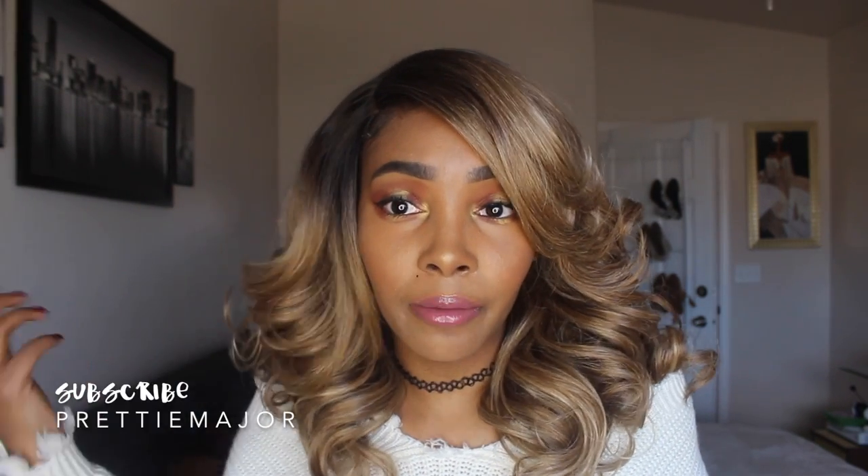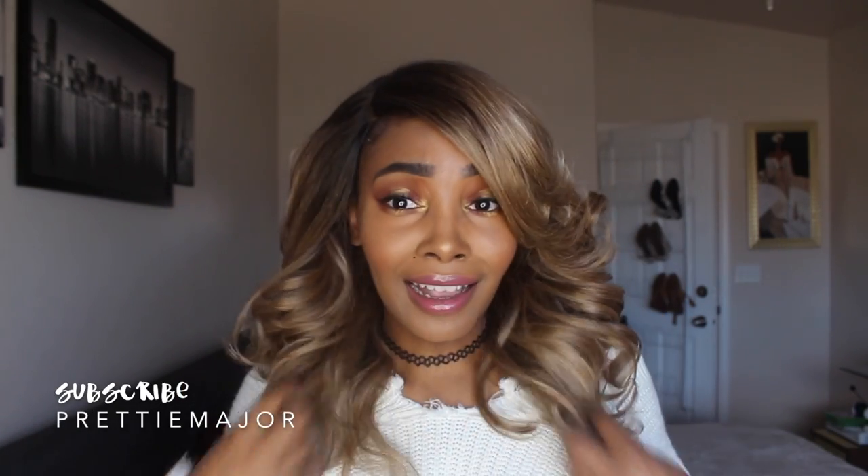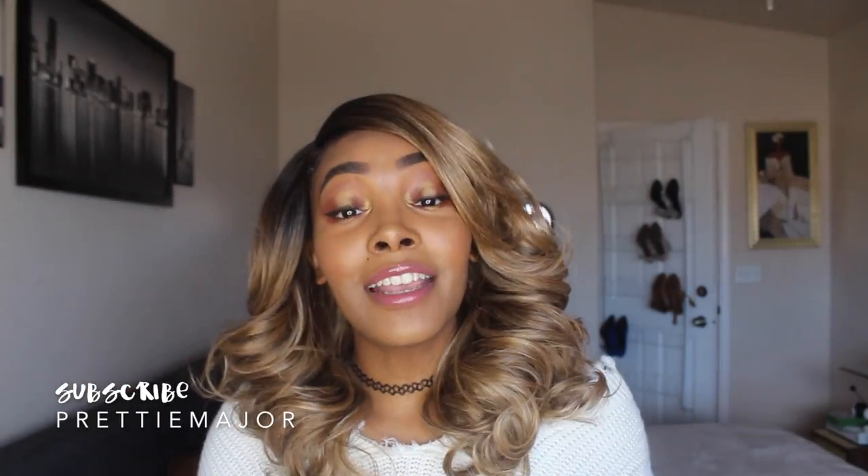I don't really have any cons for this wig. I love the color and the style. I might cut this one piece a little shorter to frame my face, since it's kind of long — but other than that, I don't have anything bad to say. I did put a little powder in my part. If you don't plan to use powder, you're definitely going to have to pluck it, because the lace is really tightly packed with hair.